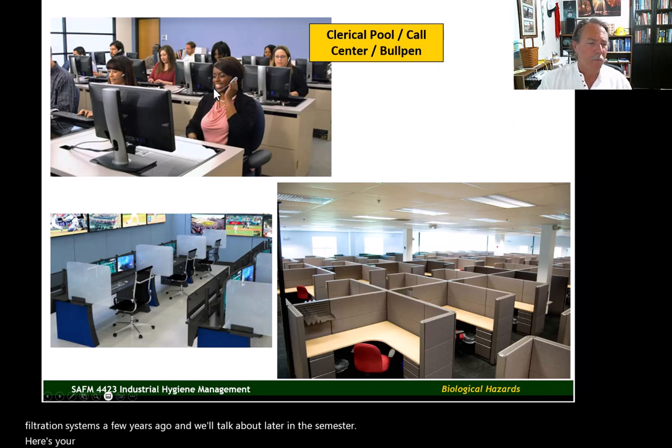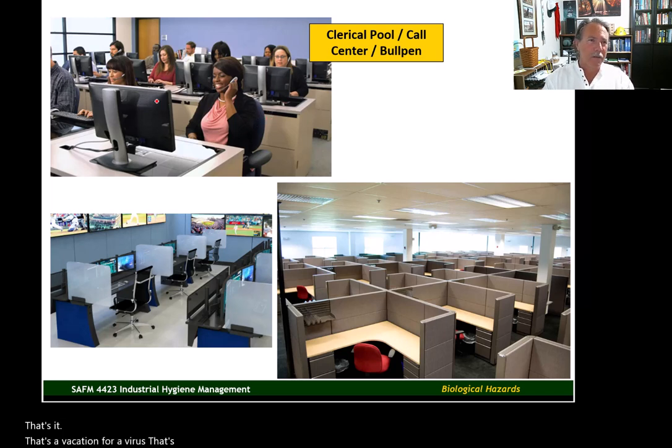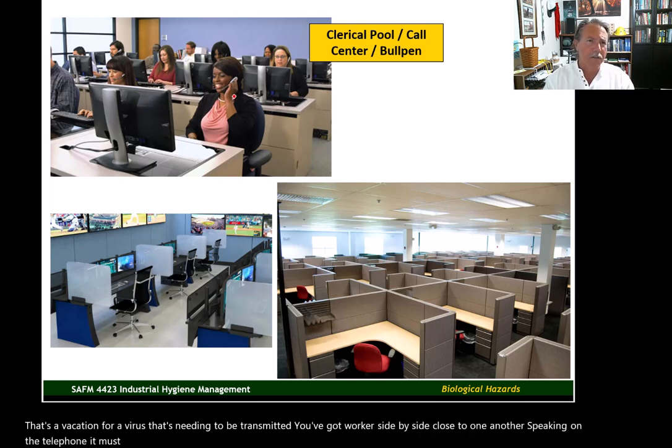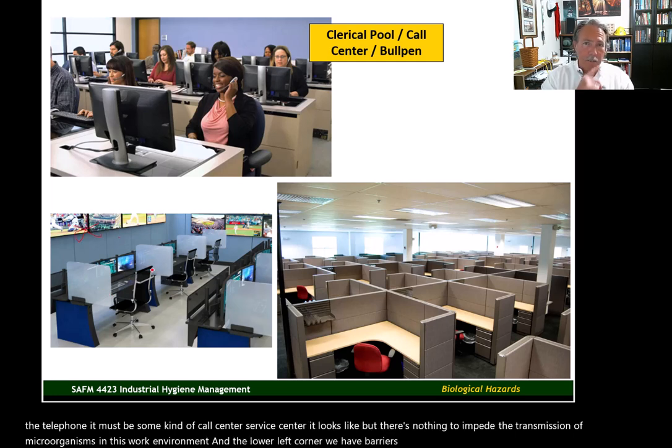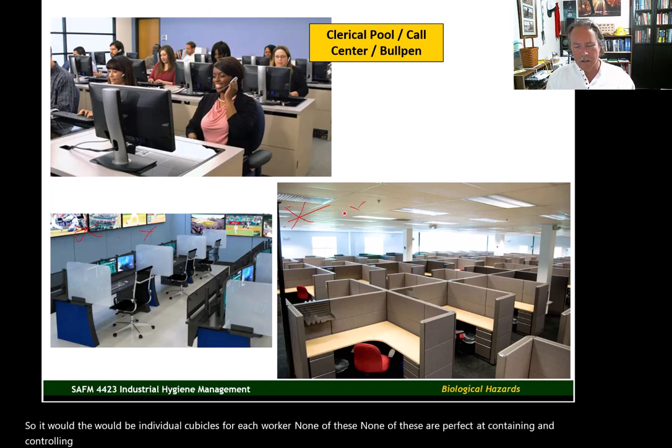Here's a typical bullpen-style workspace — that is just a vacation for a virus that needs to be transmitted. You've got workers side-by-side, close to one another, speaking on the telephone in what looks like a call center. There's nothing to impede the transmission of microorganisms in this environment. In the lower left corner, we have barriers between workstations, which is an improvement. An improvement still yet would be individual cubicles for each worker. None of these are perfect, but they are certainly an improvement.